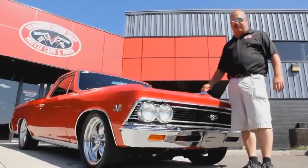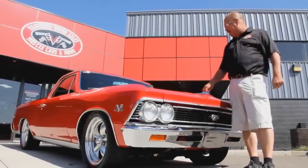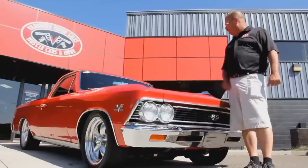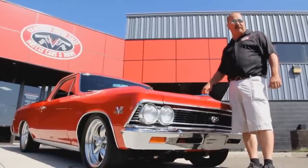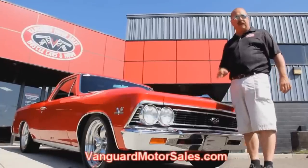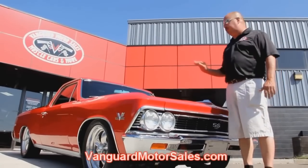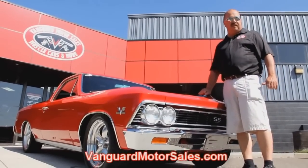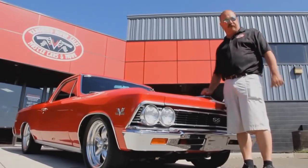We're out here with this '66 El Camino Resto Mod. Now this thing is badass. Beautiful red paint job. If you're catching us on YouTube and you want to see about a hundred pictures of it, go to our website at VanguardMotorSales.com. We're going to put it up on the left so you can see the underside. We're going to show you under the hood, the bed — we'll show you everything you need to see so you can make a good decision. Come on up, let's take a look at this beautiful car.